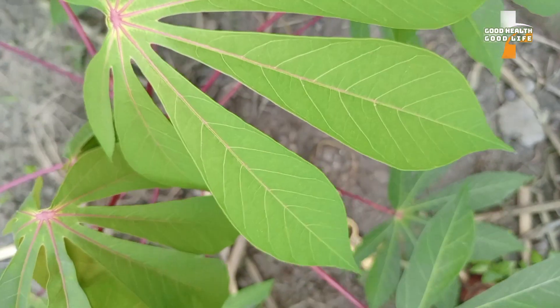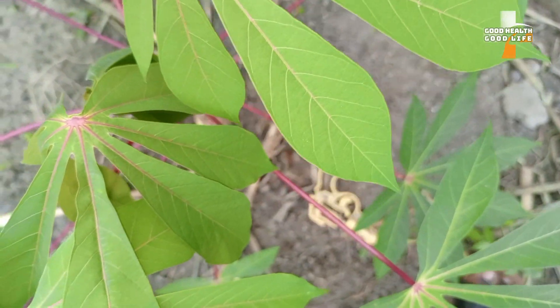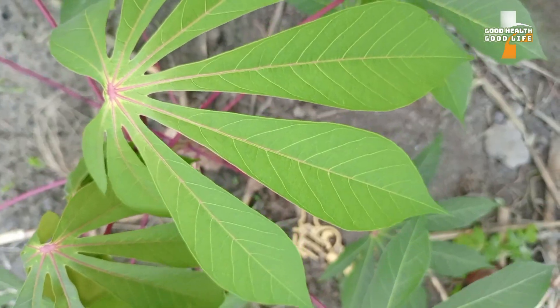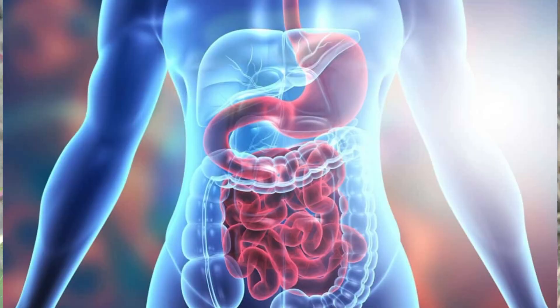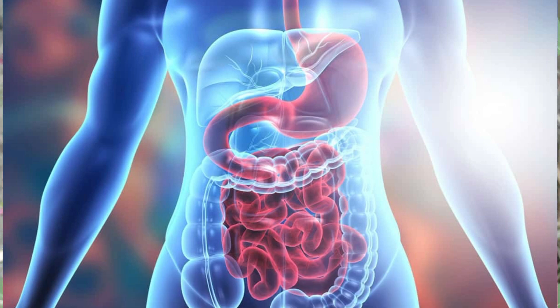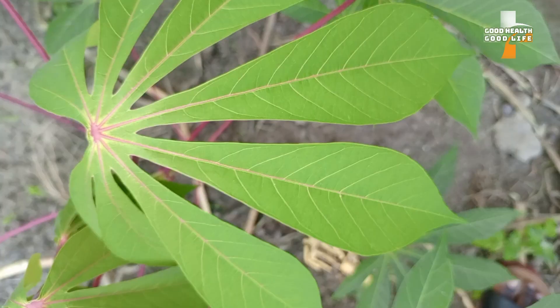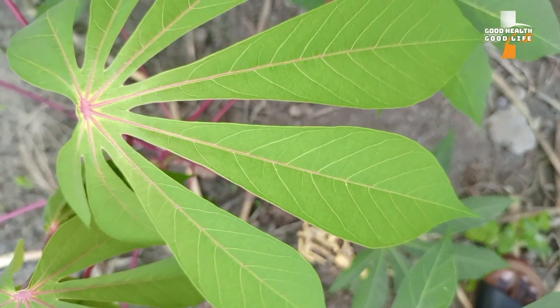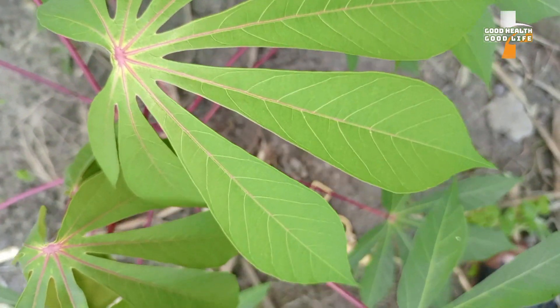Number two: consuming or eating cassava leaves promotes and aids digestion. The cassava leaves are high in dietary fiber, so anytime you consume them they promote digestion and also promote regular bowel movements.